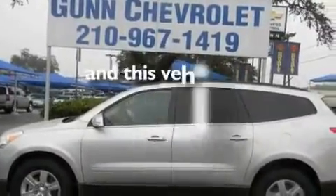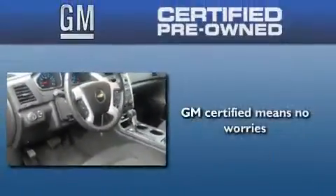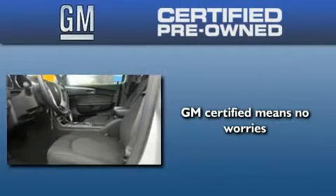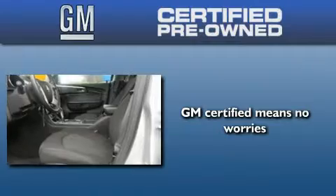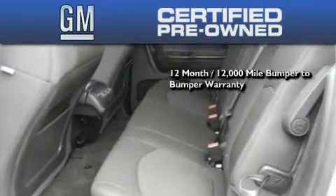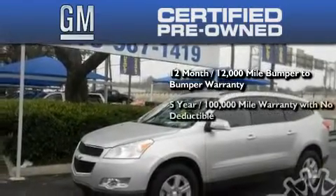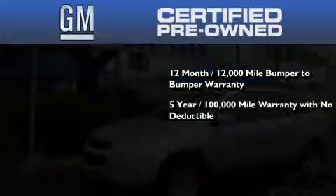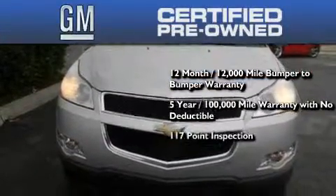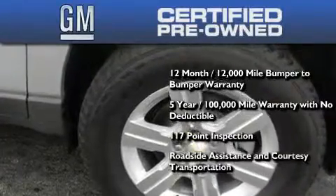This vehicle has less than 26,000 miles. A GM certified used vehicle can deliver more satisfaction and certainty than any ordinary used vehicle. GM certified means you get a 12-month, 12,000-mile bumper-to-bumper warranty, a five-year, 100,000-mile powertrain limited warranty with no deductible, a strict factory-set 117-point inspection, plus roadside assistance and courtesy transportation.